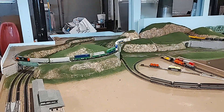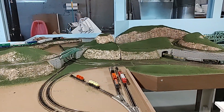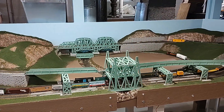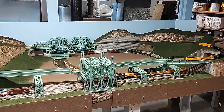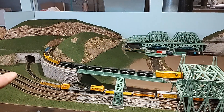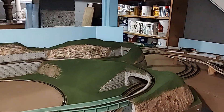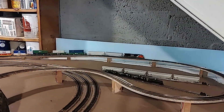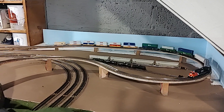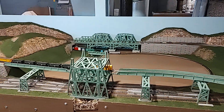Kind of cool to look at it from this angle — you can see a whole bunch of them all running at once. There are basically seven. The New Haven here in the center is DC; all the rest are DCC, with the exception of the Canadian National which is also DC. So I've got two power supplies, one each for the DC trains, and I'm using the NCE for four trains being controlled by DCC.